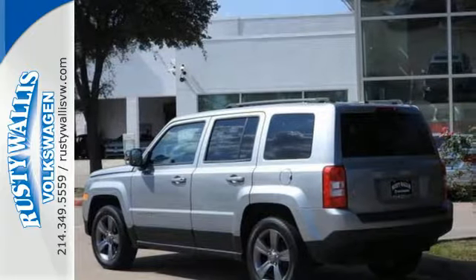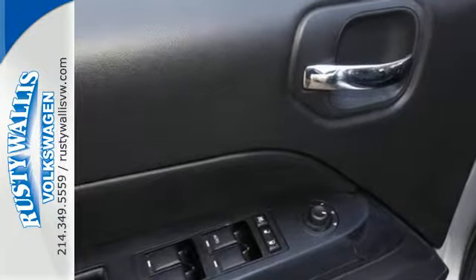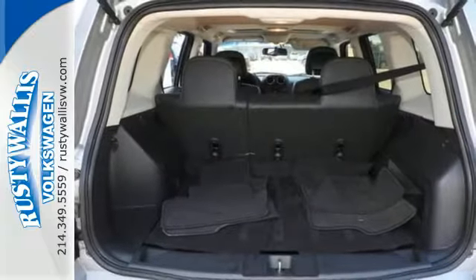This compact SUV has great features to support your adventuring, like a rear window wiper, low tire pressure warning, and multiple airbags. Throw in the traction control and cruise control, and you have the complete package.